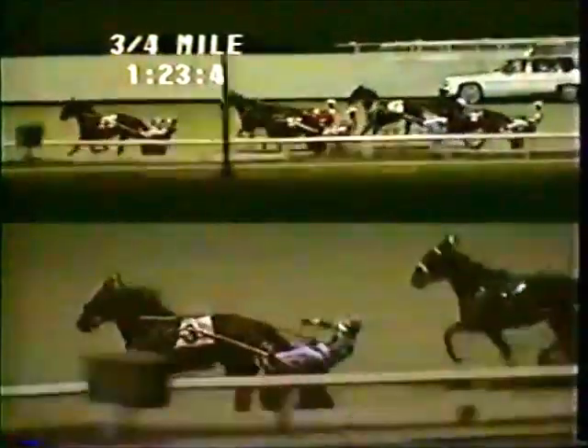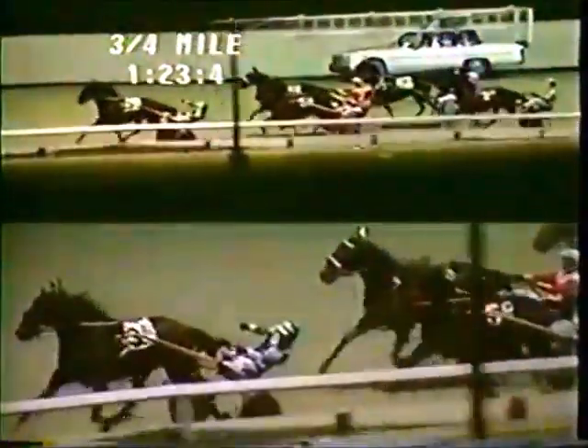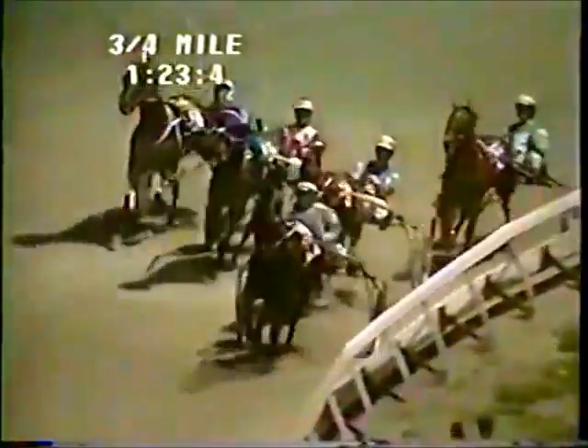Moving around the far turn, it's Dixie Login opening up a two-length lead down along the rail. Spirit Rider is second, and on the outside, Market Square third. Saddle the Wind is fourth.